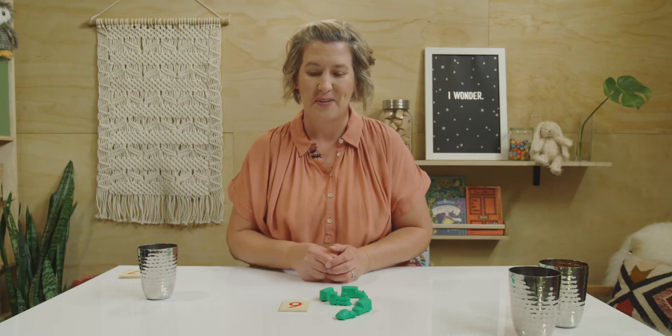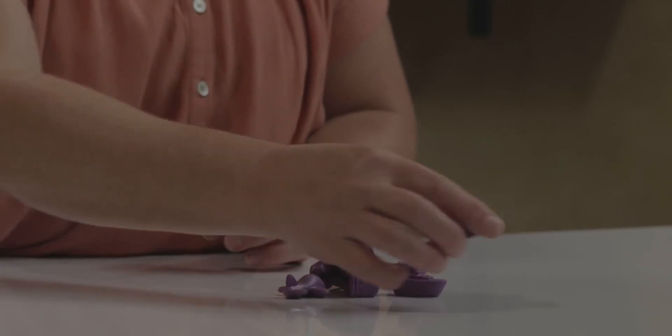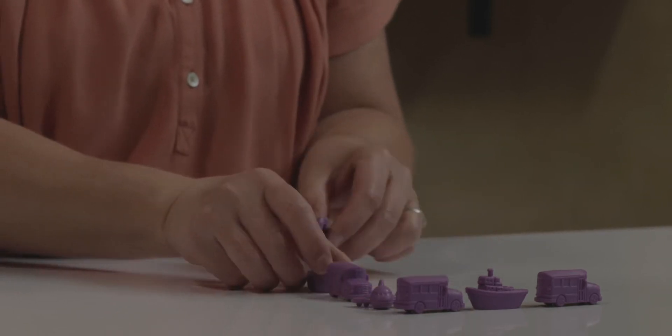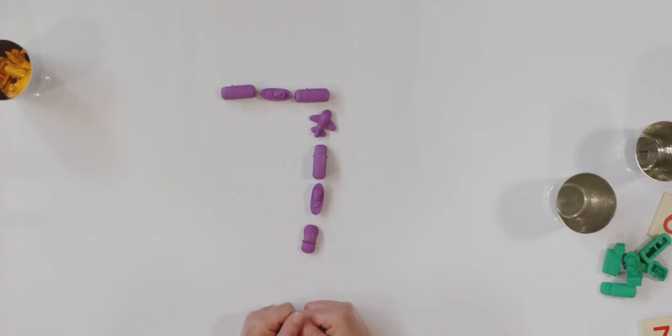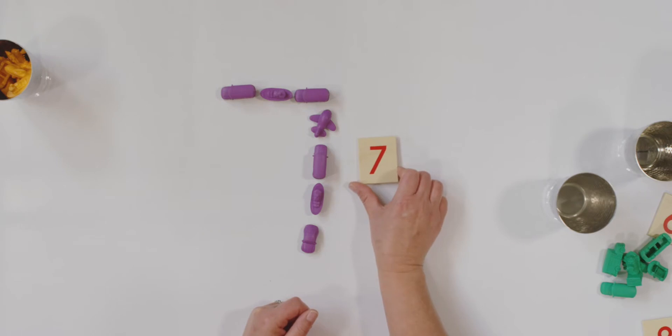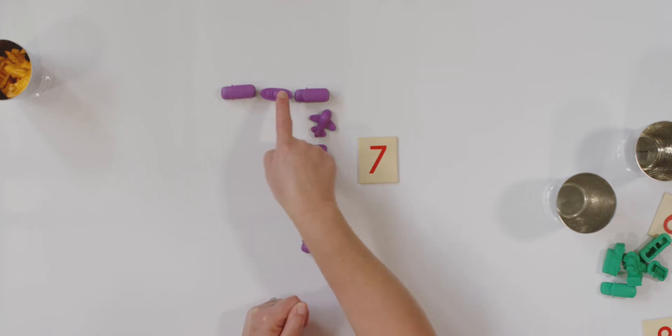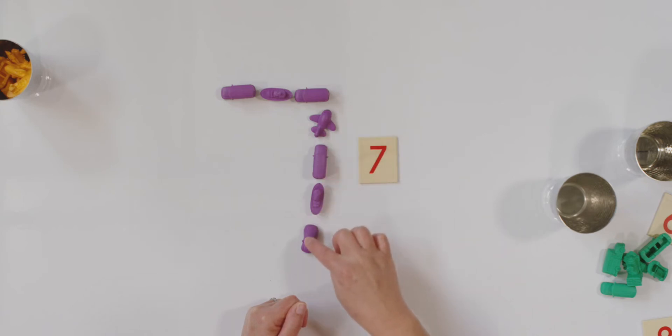Let me clean up my objects. And here's my next number. I'm going to spill it out and make my number and see if you can guess what it is. How about that? Is that pretty easy to tell? Tell your teacher what number did I make. Seven is right. Let's see how many objects I used: one, two, three, four, five, six, seven. I used seven objects to make the number seven.